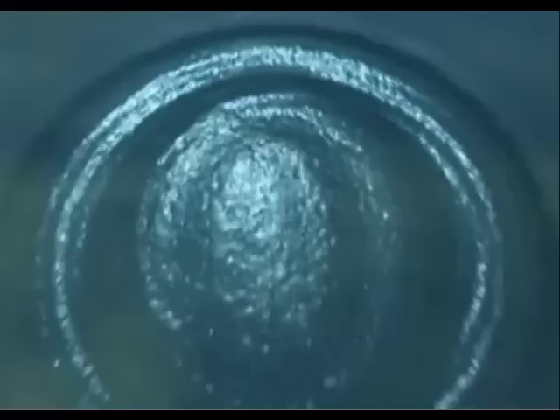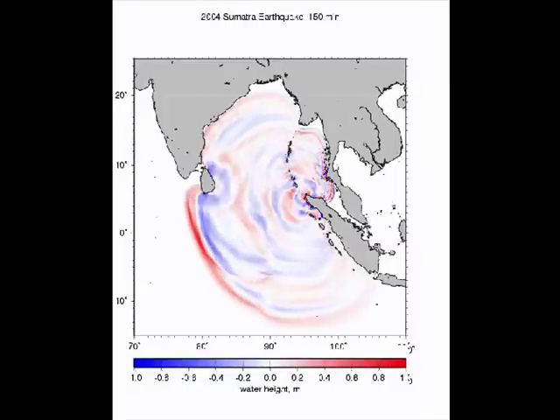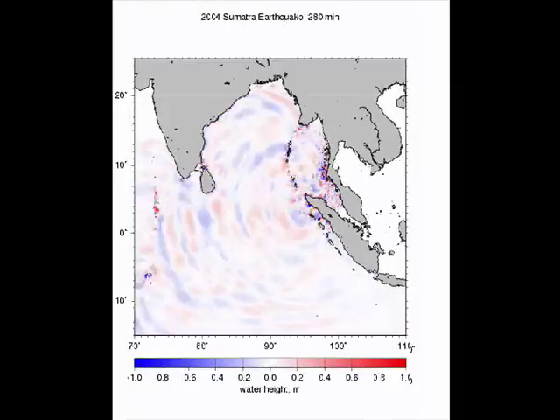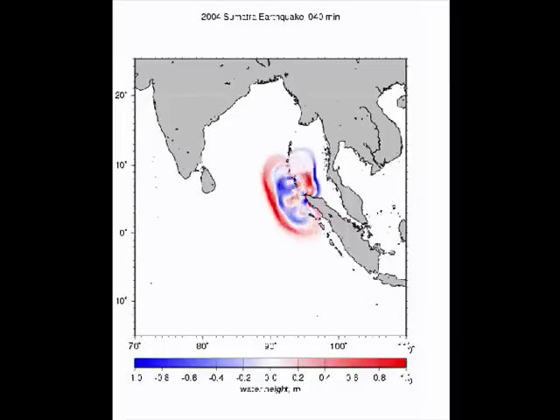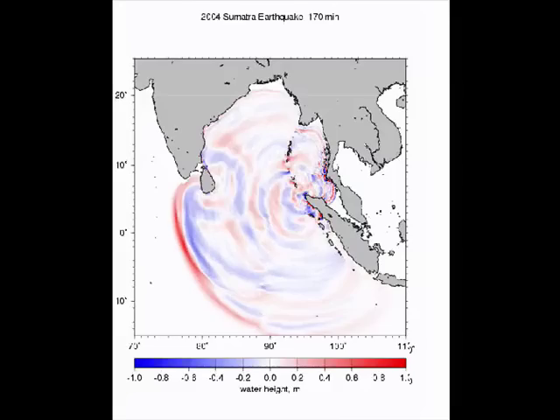This is a visualization of the Sumatran earthquake. The crests are in red and the troughs are in blue, as the earthquake waves travel across the Indian Ocean and refract around islands.